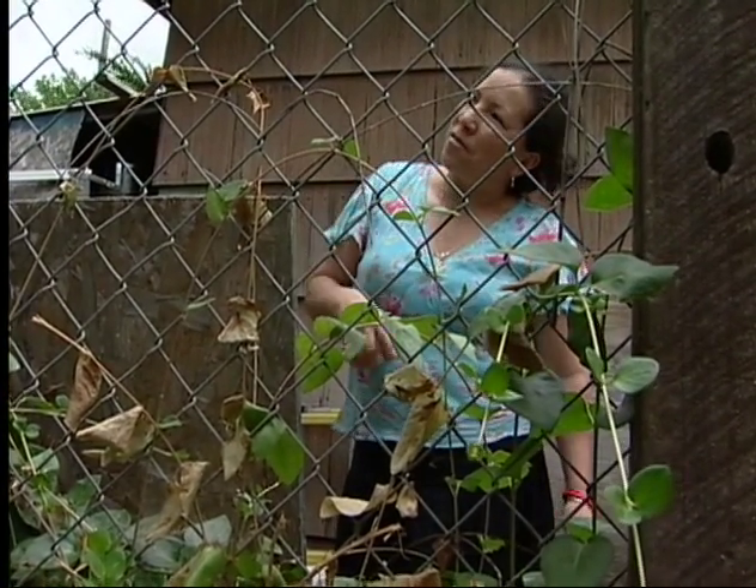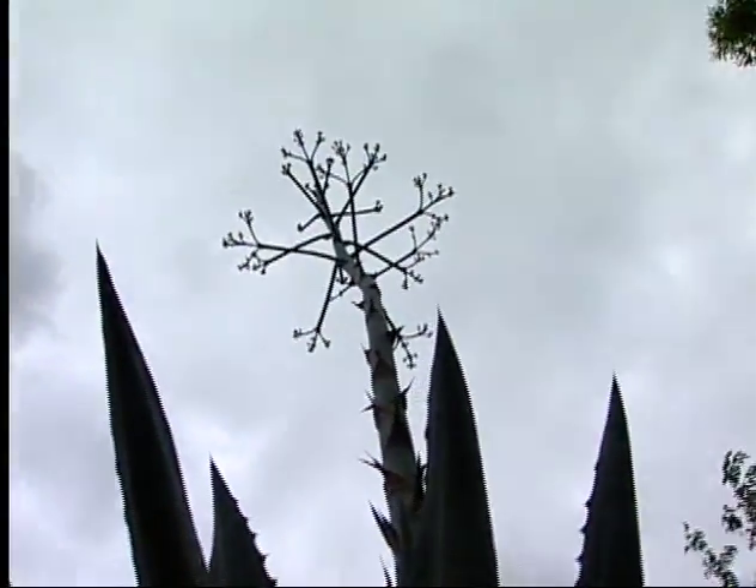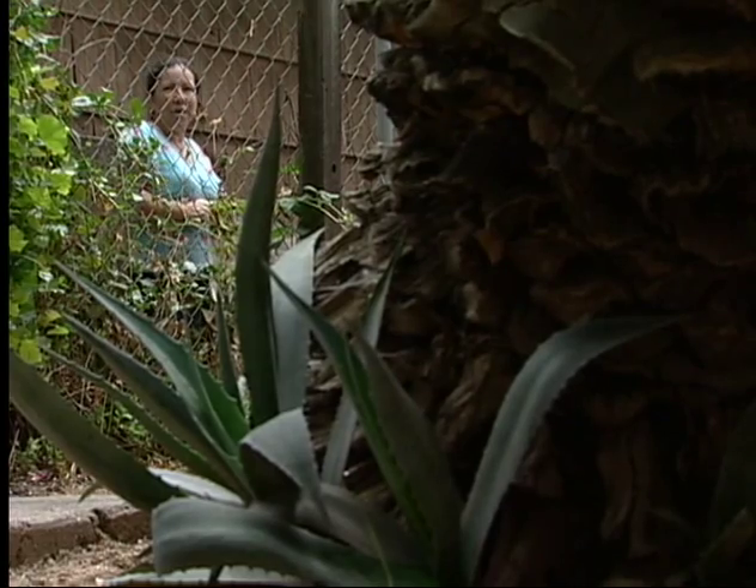Their next door neighbor, however, wasn't so surprised by the plant. Originally from Mexico, Josefina Edson recognized it as a Magee agave plant — the kind tequila is made from, as well as nearly 100 other products.